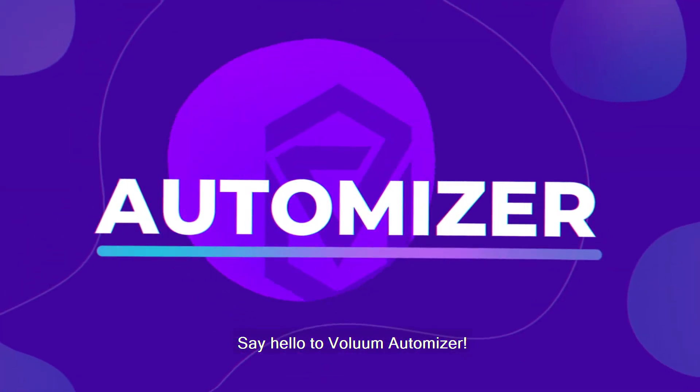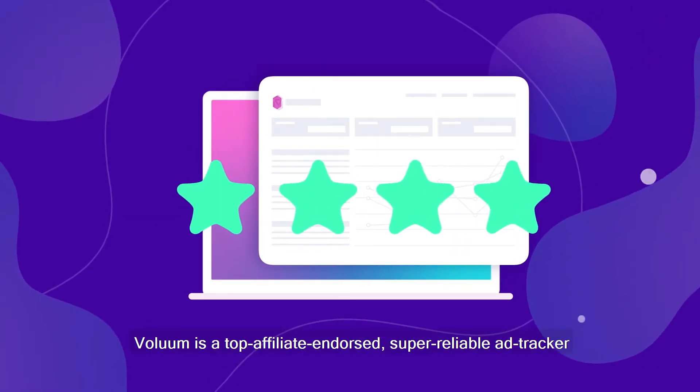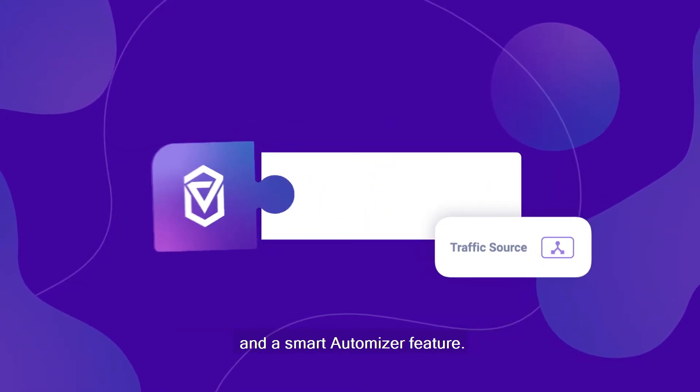Say hello to Volume Automizer. Volume is a top affiliate-endorsed, super reliable ad tracker, now with built-in full traffic source integrations and a smart automizer feature.